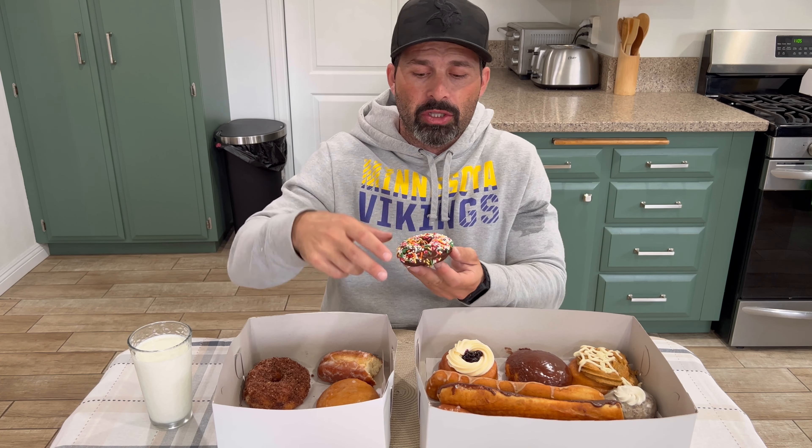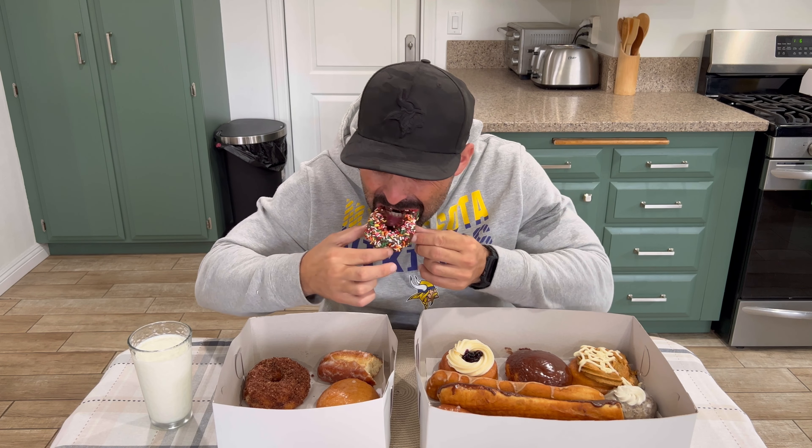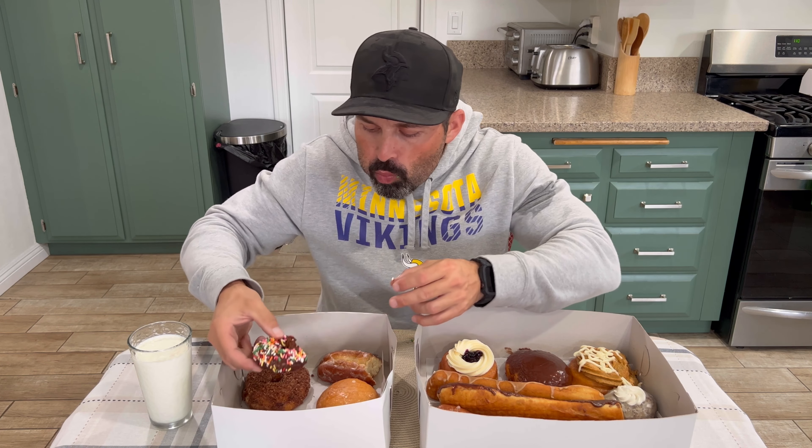Next we'll go with one of just their basic chocolate with chocolate fudge and sprinkles on top. Their cake donuts are really soft, really nice. They're not hard, so I know they're actually fresh. I'll probably give that one a seven out of 10 as well.